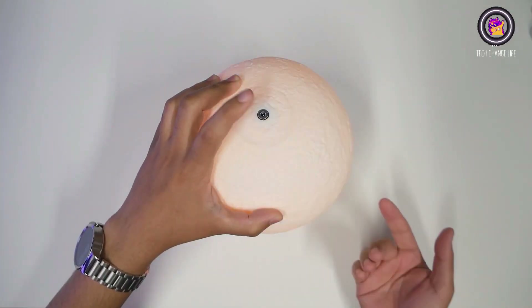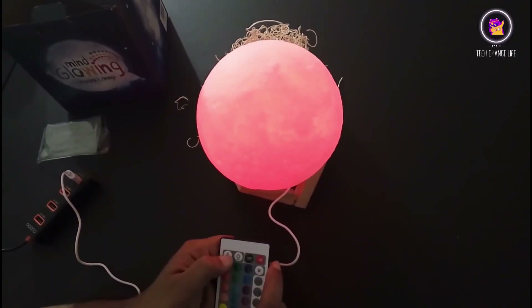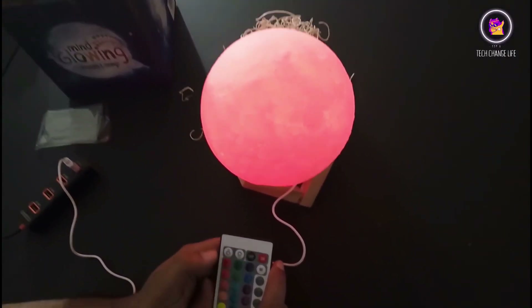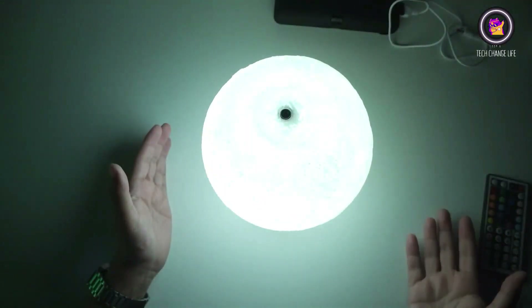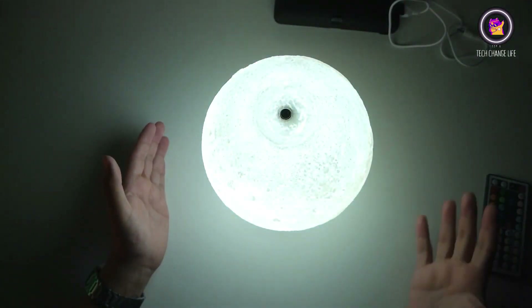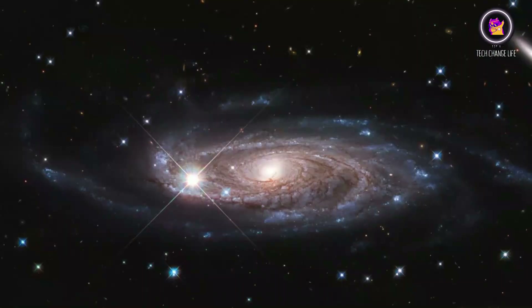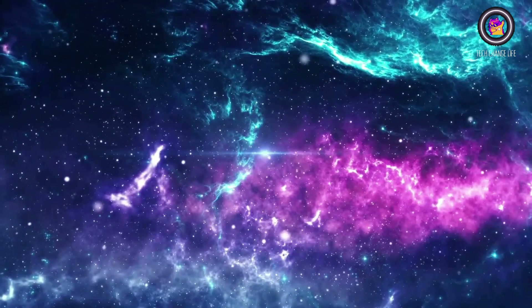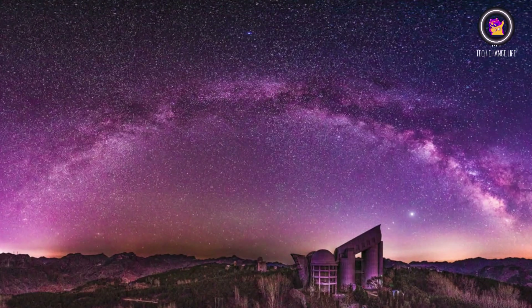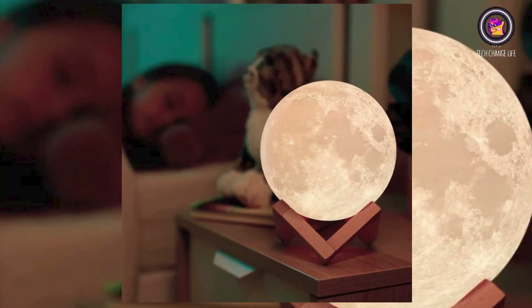Remote and touch control: touch the metal ring to switch 7 colors; use the remote control to switch 16 colors, with dimming support and one-color or colorful automatic conversion. The colorful starry sky 3D effect gives people unlimited imagination of the universe or distant galaxies. Many customers have shared beautiful photos of this galaxy lamp from various poses. It could be treated as an excellent gift for children, kids, and girls.